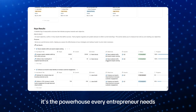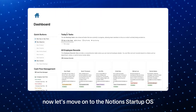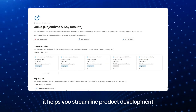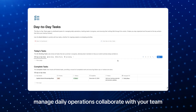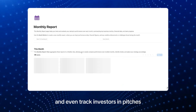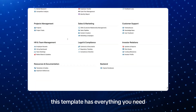Now let's move on to the Notion Startup OS — a powerful template crafted for startups. It helps you streamline product development, manage daily operations, collaborate with your team, and even track investors and pitches. If you're looking to scale your startup and stay organized in 2025, this template has everything you need.